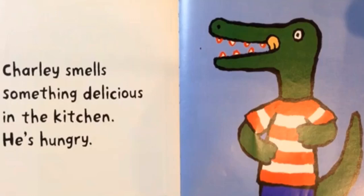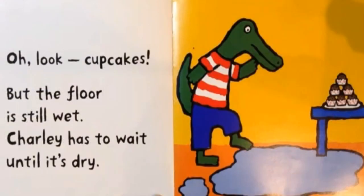Charlie smells something delicious in the kitchen. He is hungry. Oh, look! Cupcakes! But the floor is still wet. Charlie has to wait until it's dry.